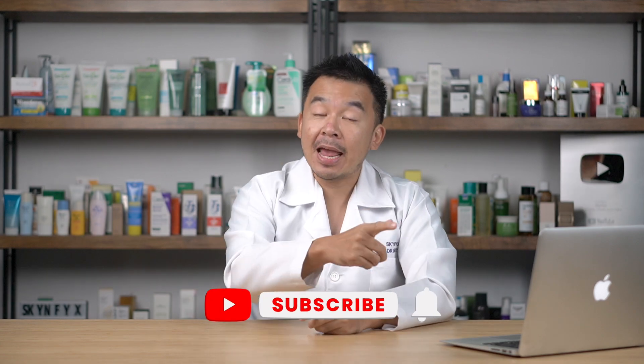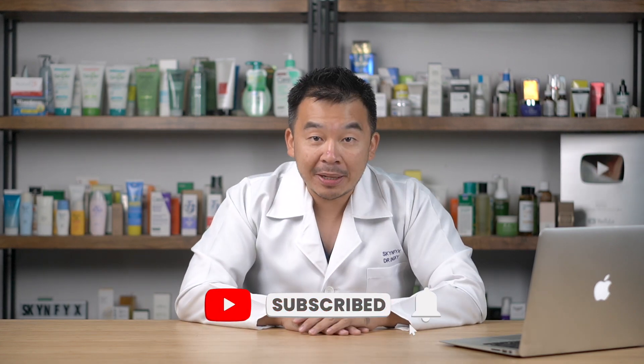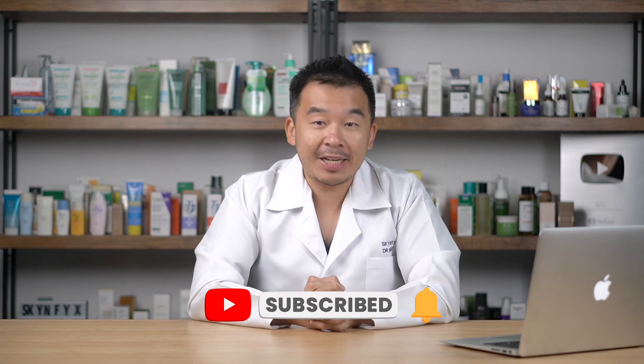That's the end of the video — I hope you enjoyed it. Let me know in the comments below what videos you want to see in the future. Don't forget to click like, subscribe, and turn on the bell button, as we release new videos on a weekly basis. I'm Dr. Inky, your digital skin doctor — always remember to stay safe, stay healthy, and most importantly, stay informed.